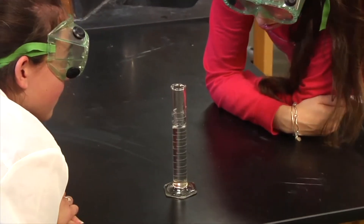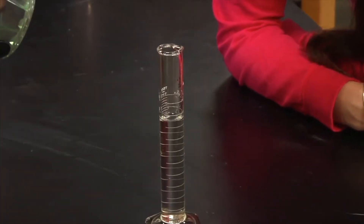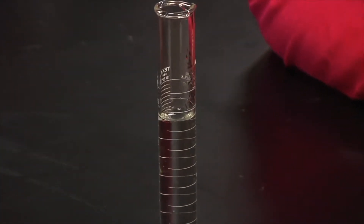Consider the following. When measuring the volume of a graduated cylinder, the volume must be read from the bottom of the meniscus, not the top.